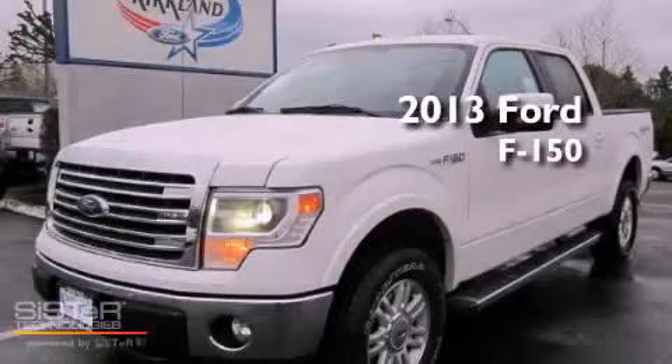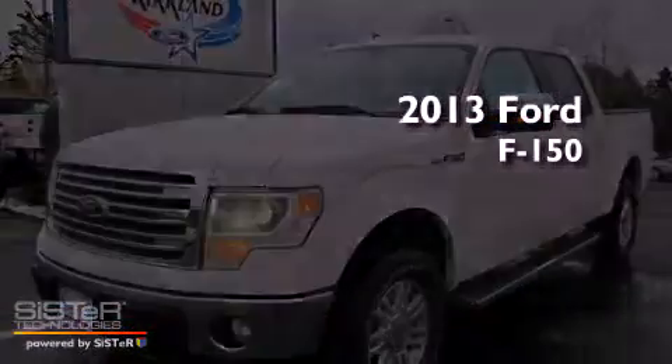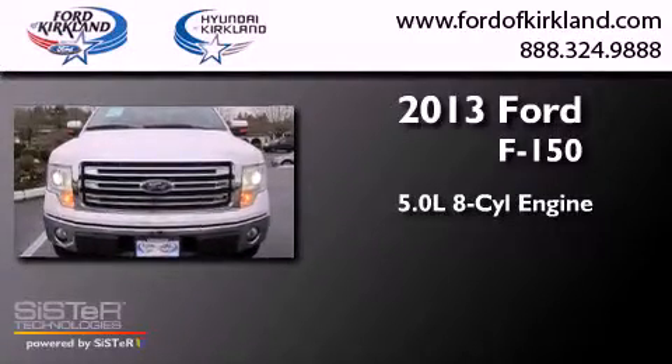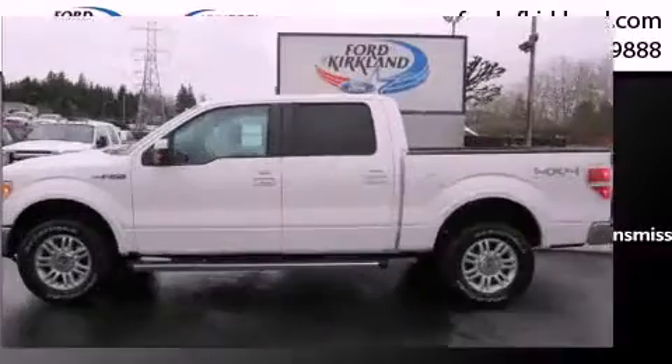This is a brand-new 2013 Ford F-150. It features a 5.0-liter, eight-cylinder engine, a six-speed automatic transmission, and four-wheel drive.